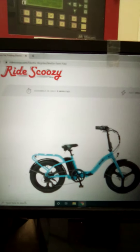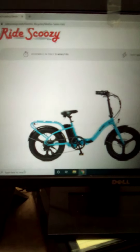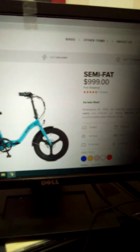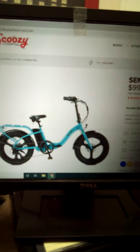This is the third e-bike I've ever owned — the Ride Scusi Vigo Semi-Fat. This is a great bike. I actually still have this bike; I have it in red.